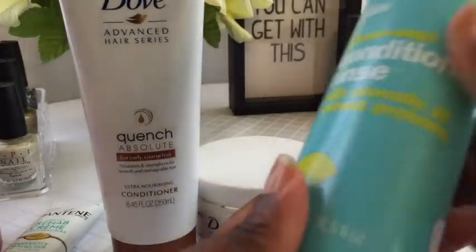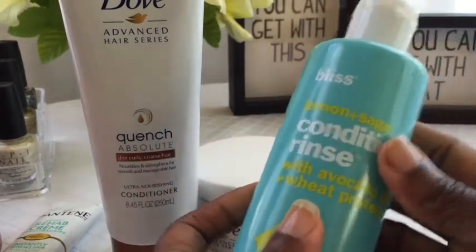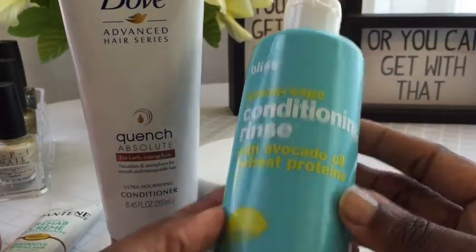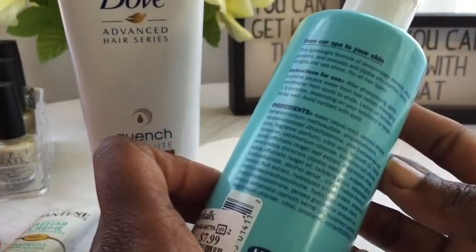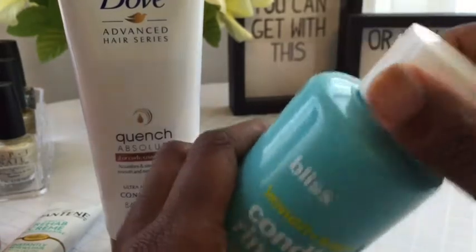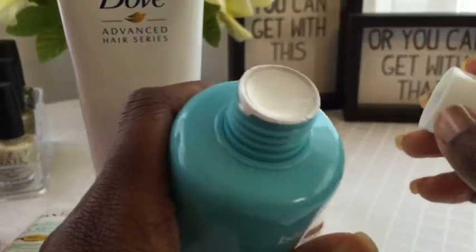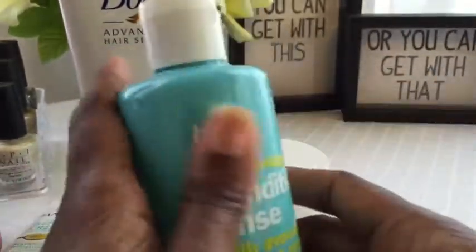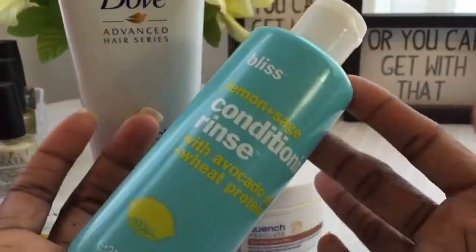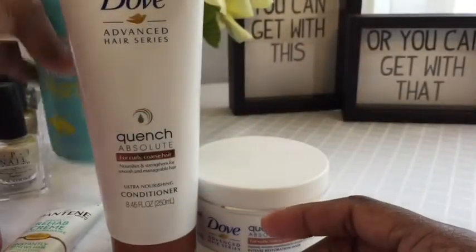I picked this up in Marshalls for $7.99. It's the Lemon and Sage Conditioning Rinse with avocado oil and wheat proteins — it smells really good. You leave this on for one to four minutes and then rinse well, so it's a conditioning rinse. Bliss products — I like how everything's sealed. I smelled the shampoo too but didn't buy it. I wash my hair way more in the summer than in the winter.